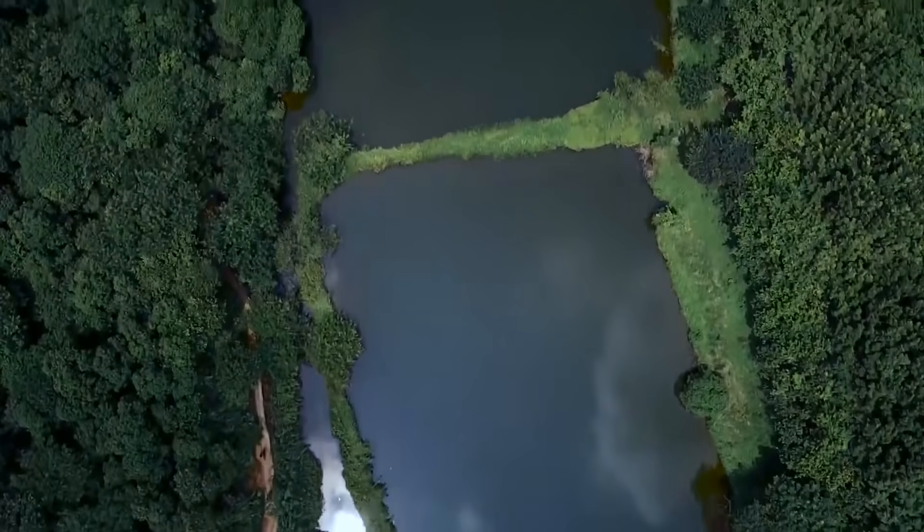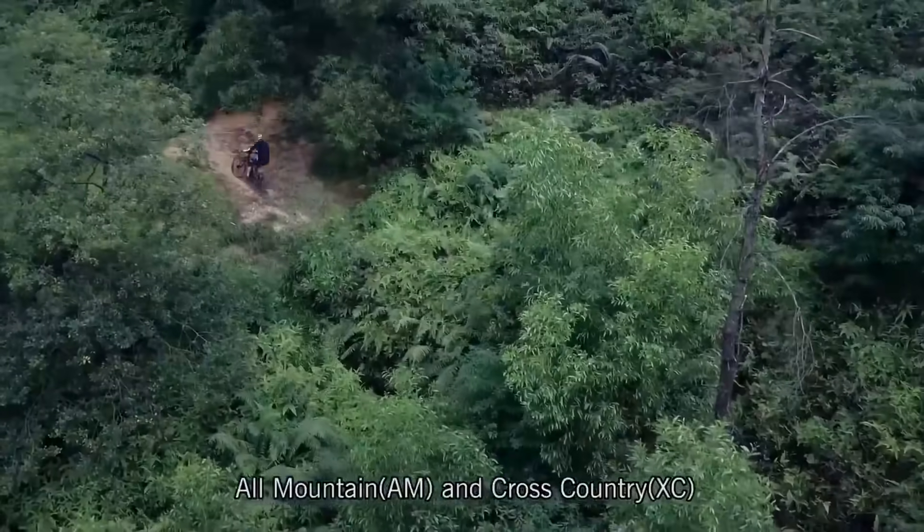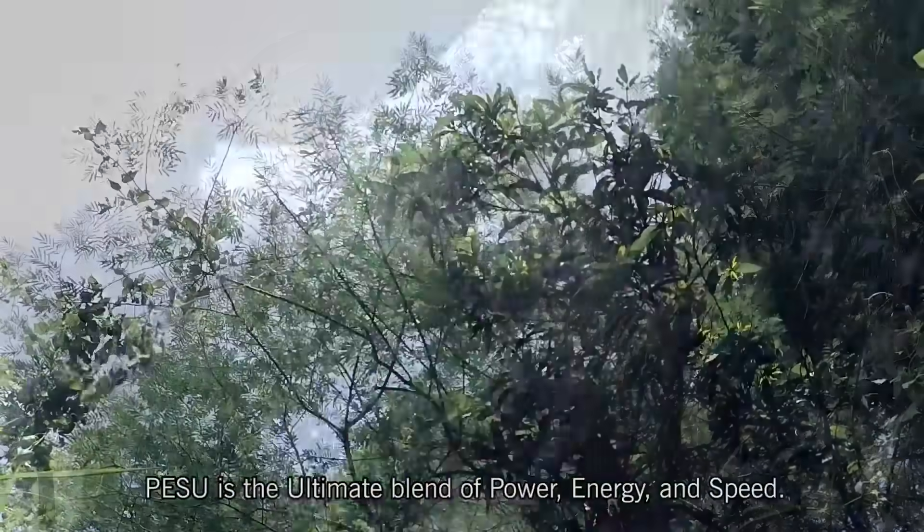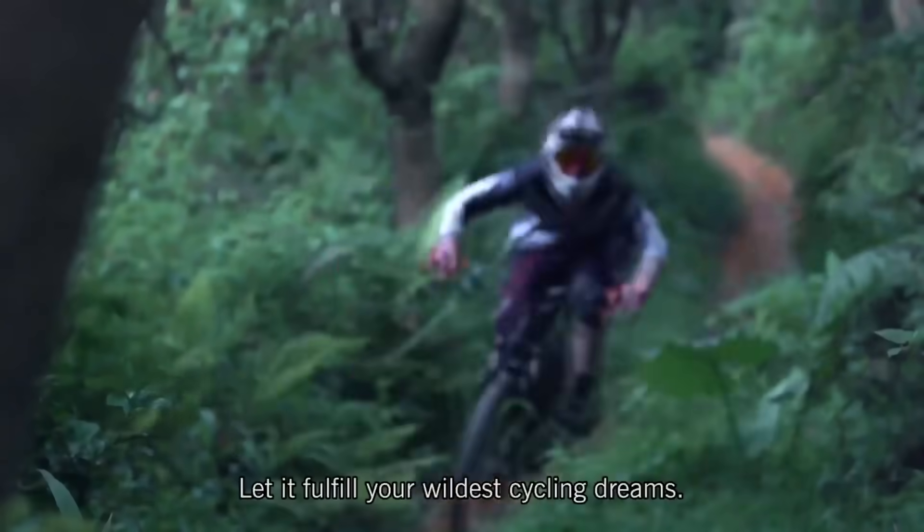With two options — all mountain and cross-country — it will fit multiple needs. Pesu is the ultimate blend of power, energy, and speed. Let it fulfill your wildest cycling dreams.